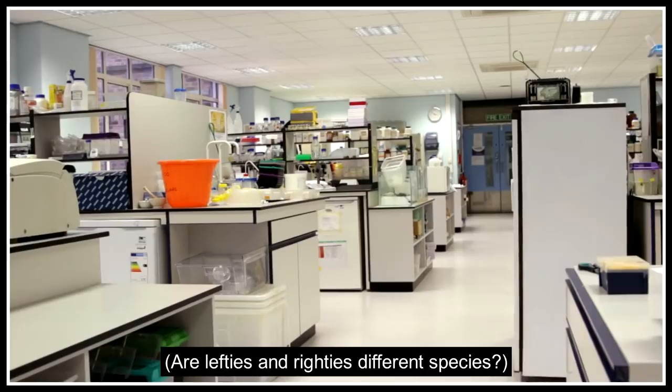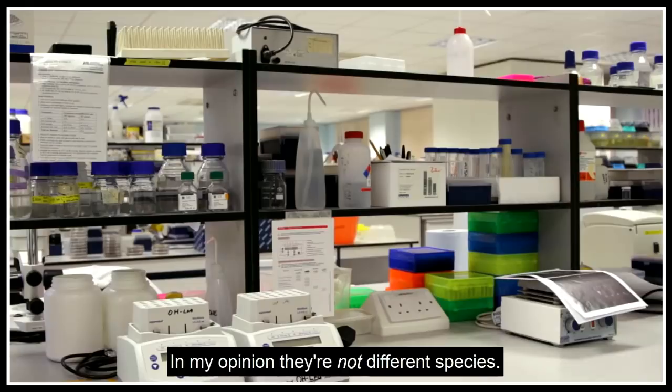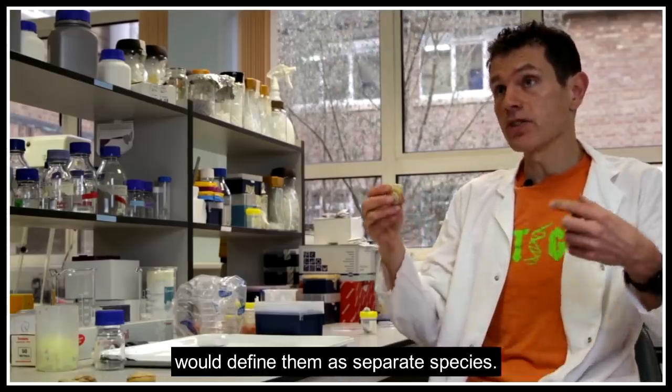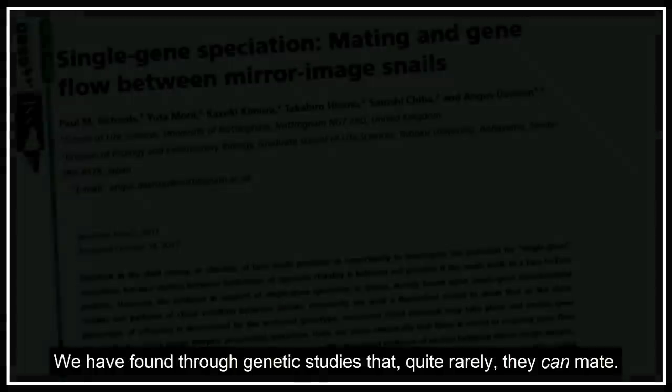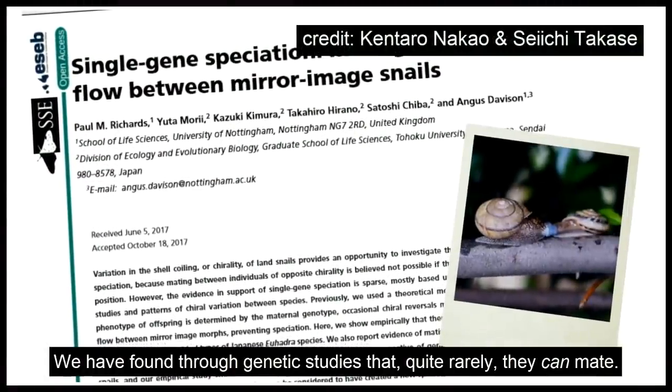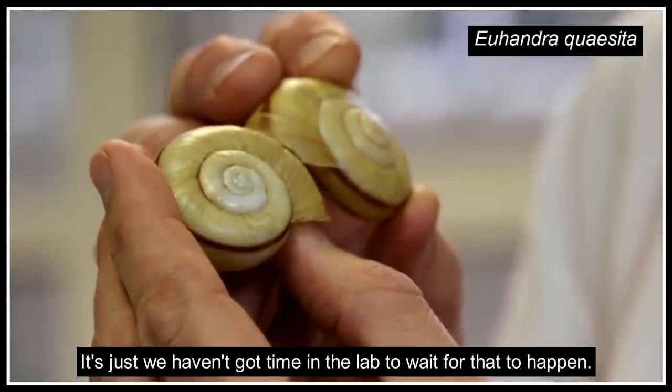Are lefties and righties different species? In my opinion, they're not different species. They have difficulty mating, which in some people's eyes would define them as separate species. But actually, through genetic studies, we have found that quite rarely they can actually mate — it's just we haven't got time in the lab to wait for that to happen.